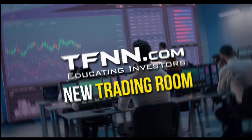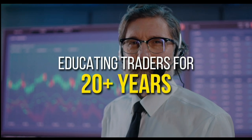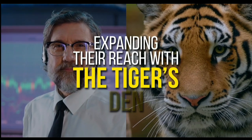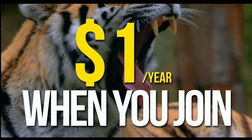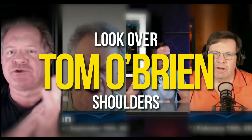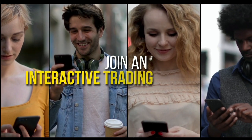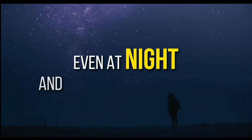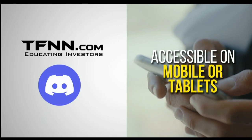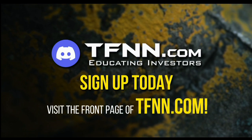TFNN has just launched their new trading room, the Tiger's Den, hosted at Discord. Available to all tigers and tigresses for just $1 for the year. In the Tiger's Den you can look over the shoulders of Tom O'Brien and other TFNN hosts while they analyze charts during live Tiger TV programs, and join an interactive trading community with hundreds of members exchanging ideas. Sign up today at the front page of TFNN.com.